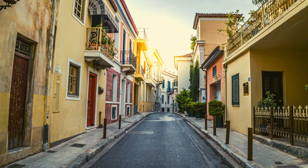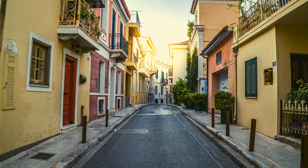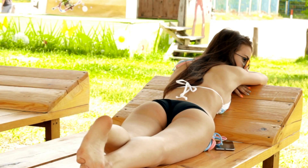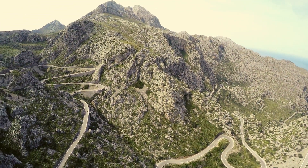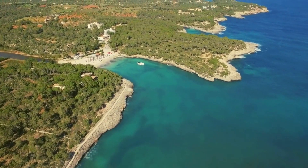Or how about a stroll through the charming streets of Palma's old town, soaking up the enchanting atmosphere? Whether you're a thrill-seeker or prefer a more relaxed vacation, Mallorca has something for everyone. Hike through the breathtaking Serra de Tramuntana mountain range, a UNESCO World Heritage Site, or cycle along picturesque coastal paths.